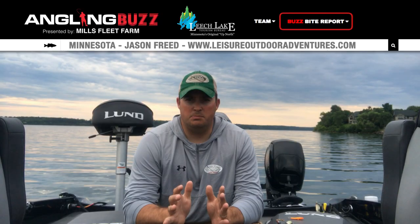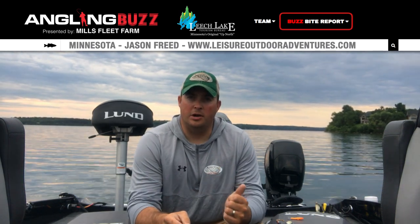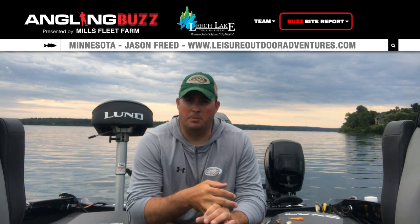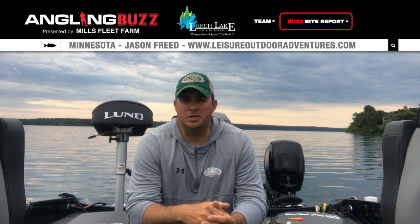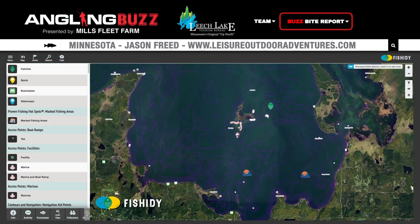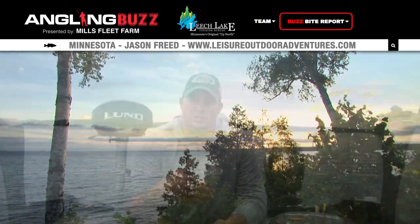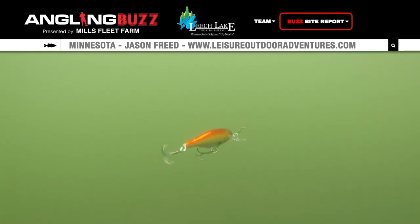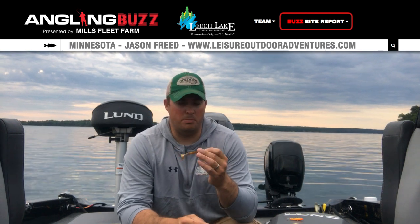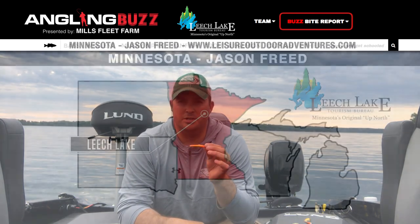Hey everybody, Jason Freed here with Leisure Outdoor Adventures. It's mid-July, and one word to think about: speed. We have two variables — slow and methodical, or quick and aggressive to get the reaction bite. When going slow, lindy rigs with leeches, lindy rigs with a crawler and a float, or slip bobbering. Don't be afraid to go back and find emergent cabbage and throw slip bobbers with small leeches to find those walleyes. When you want to go fast, fish the reaction bite. On the main lake, try working the edges of the reefs — Huddle's Reef, Variety Reef, Pelican Reef — with number seven or number five shad wraps, especially in mornings and evenings. Otherwise, move out into the mud in those transition areas, trolling lead core with the same kind of crankbaits. Rip and wraps — the rattle attracts fish, it can be aggressive, a great way to get a reaction bite. A jig and plastic or swim bait of some sort. Or the old standard, the jig and wrap — cast it, vertical jig it, snap jig it. It's a great way to cover ground and find aggressive fish who want to bite.